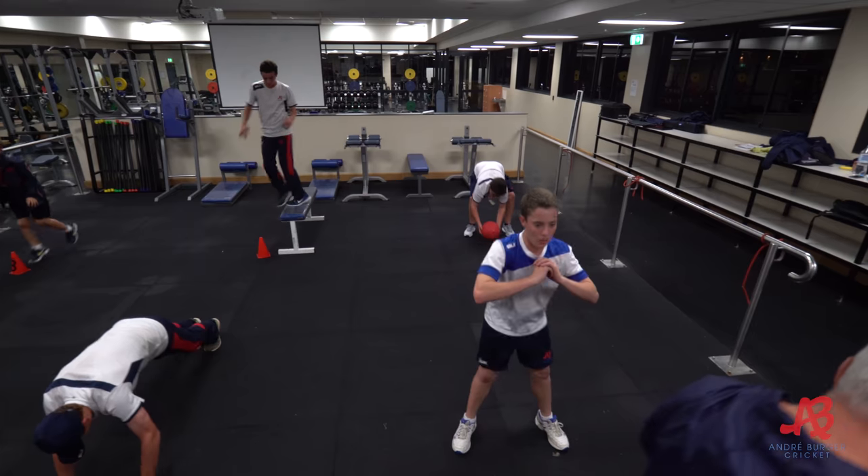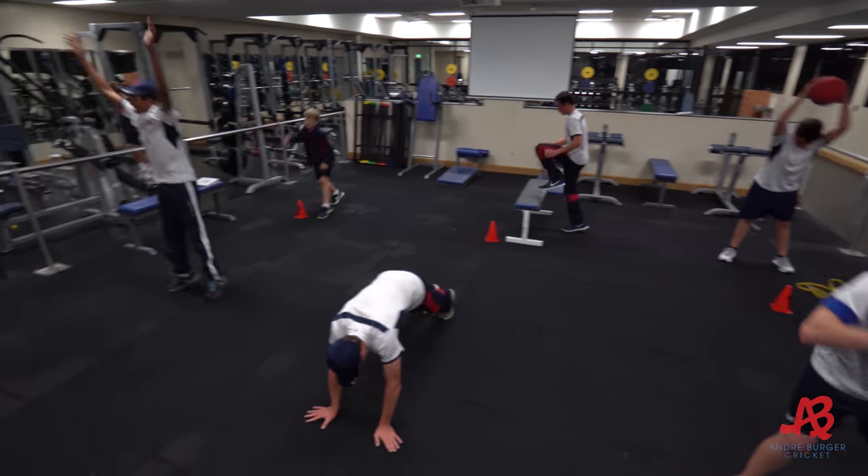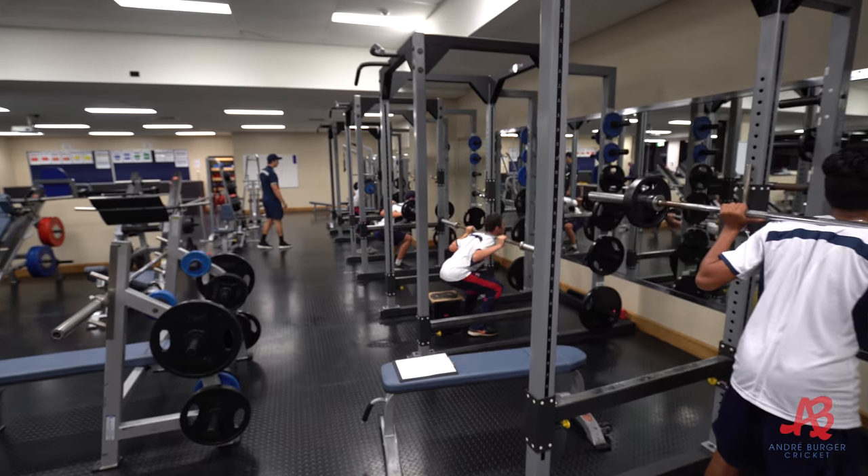The first six-week block of the Andre Berger Cricket strength conditioning program in 2018. Our main focus is building up on the fundamentals of movement, so we've split the boys into two groups.